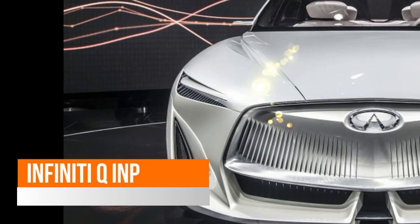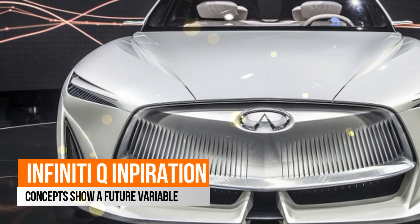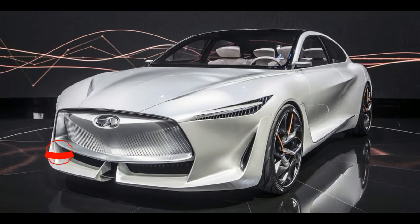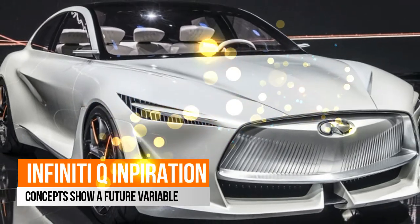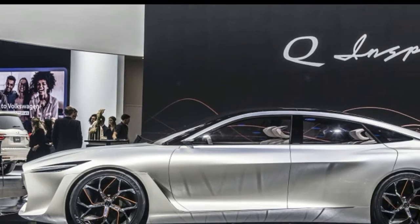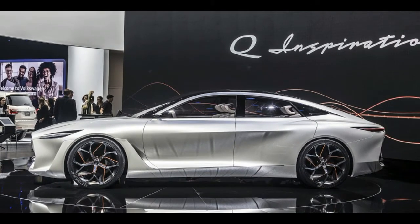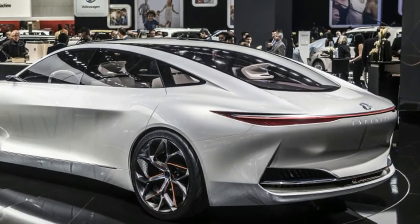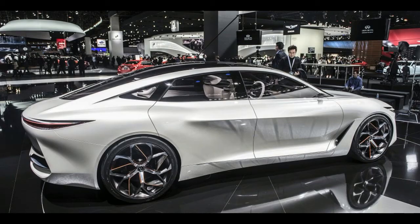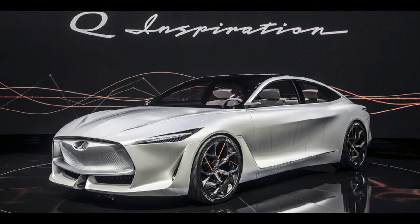VC Turbo made its production debut in the 2019 QX50 at the 2017 Los Angeles Auto Show. Here in the Q Inspiration, VC Turbo allows Infiniti designers to make the most of the packaging, taking advantage of the compact powertrain to increase the size of the cabin while maintaining the footprint of a mid-sized car. Electric automakers like Lucid Motors have been doing something similar with electric powertrains, but Infiniti's VC Turbo allows the company to do something similar with technology that is ready for primetime, while still bridging the gap to more efficient future powertrains.